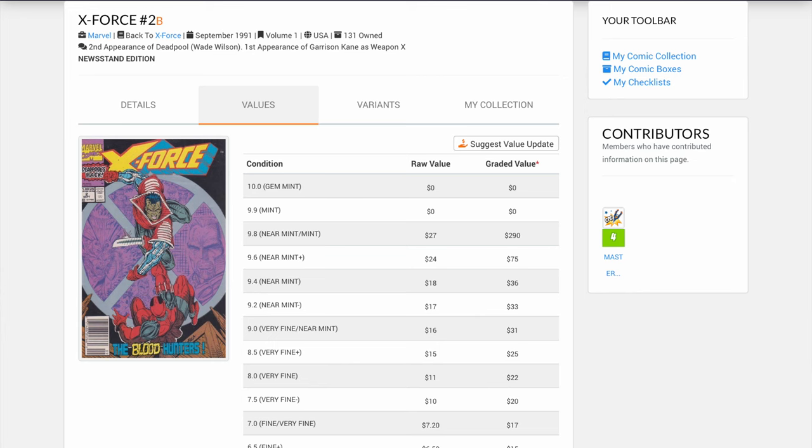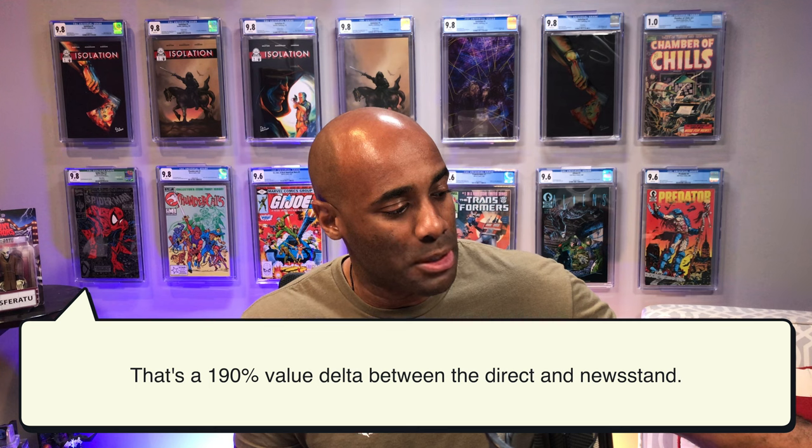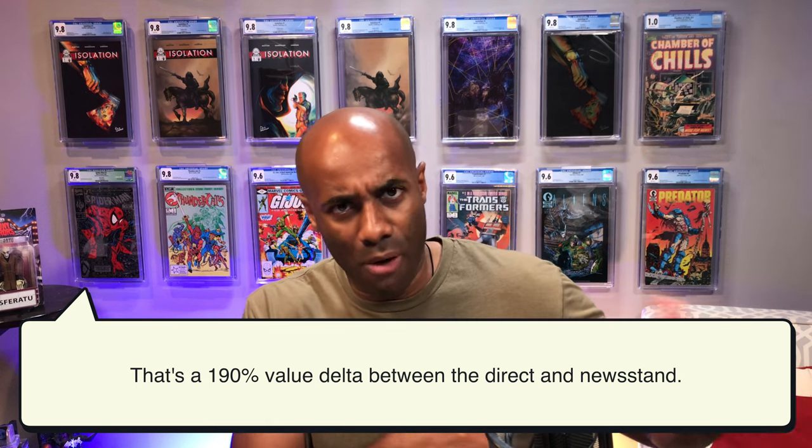The next book is one that I also sent in to be graded by CGC — I sent this one in years ago, probably back in 2017 or early 2018, when I was super slap-happy with getting books graded. This one is a newsstand: X-Force issue number 2, the second appearance of Deadpool — a really cool book, no doubt about it, and in many ways maybe an undervalued, underappreciated book in comparison to his first appearance. It is a 9.8 with white pages. As a newsstand it has a value of $290, which is not bad. The direct edition, according to comicspriceguide.com, has a value of $100. So there is a nice delta that exists between the newsstand and the direct.